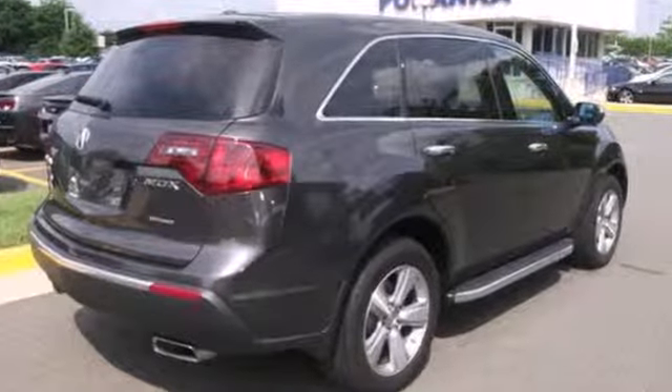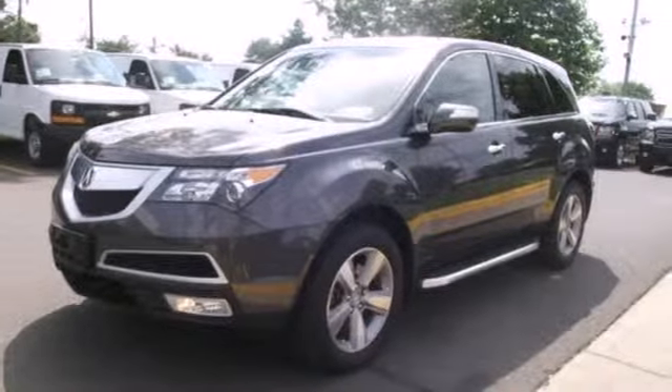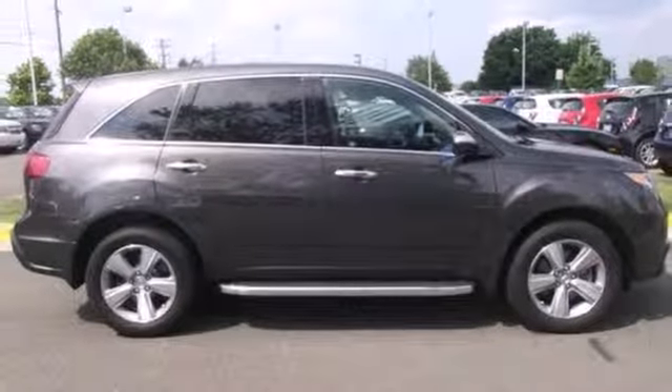Safety is assured with its ventilated front and rear anti-lock brakes and multiple airbags. Offering superb performance and luxury, test drive this Acura today.